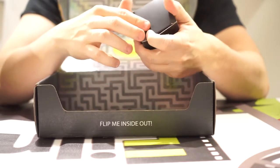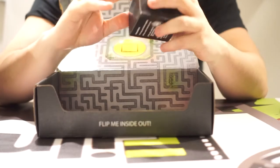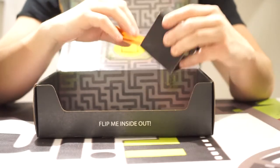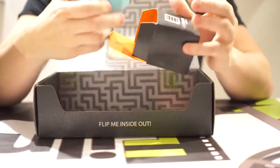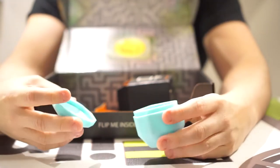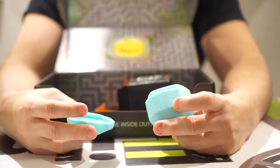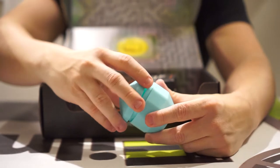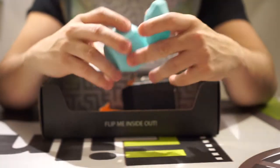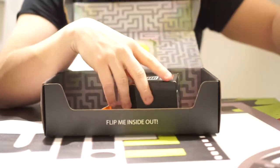There's a Loot Crate exclusive in here — it's an ice mold for a 20-sided die. This is actually pretty cool. If you're one of those tabletop gaming people, you fill this up with water, freeze it, and what comes out is a fully functional ice die. Pretty cool.